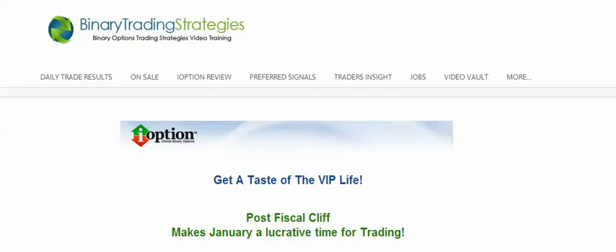Hey everyone, Binary Mike here, hoping everybody's having a great weekend. I've been getting a lot of requests for broker recommendations, so hopefully I can wrap this up pretty easily.